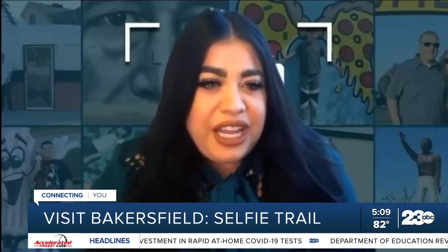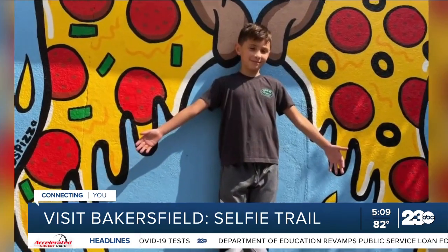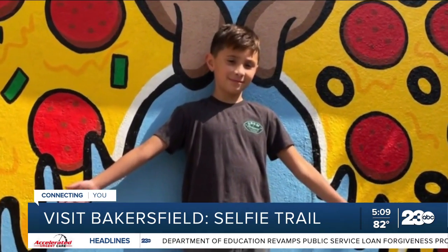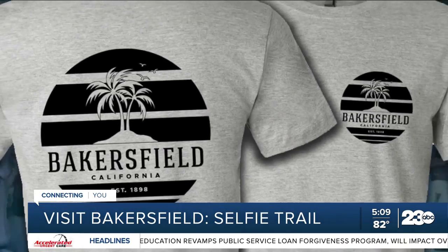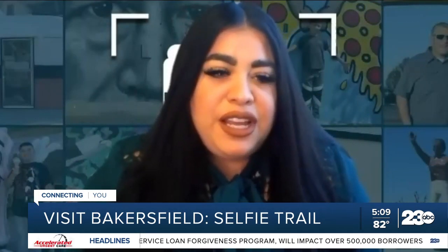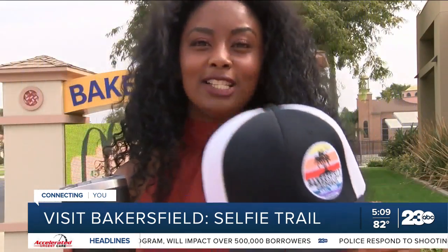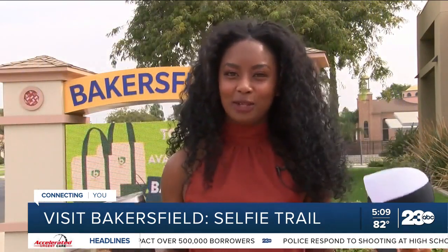Jerry's Pizza is offering buy one, get one free pizza when you go take a picture with the pizza wings. Medina says prizes are available until supplies last. This is a great opportunity to explore the city of Bakersfield and see spots that you probably didn't know were there. You can pick up your prizes Monday through Friday at Visit Bakersfield. For more information on the trail, go to our website at Turn223.com.